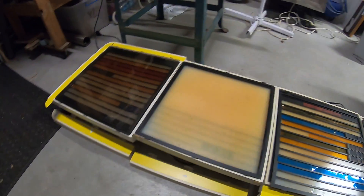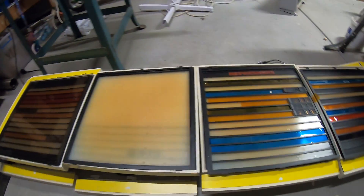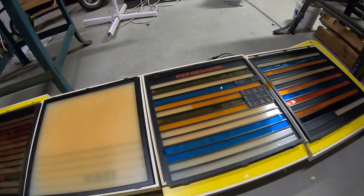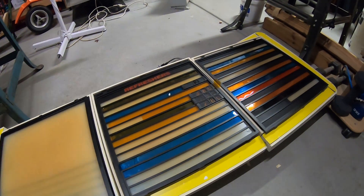Hope everyone liked this cool little video of this sign. If there's any interest, just let me know. I'd like to know if anyone actually collects or buys these things, or is it just kind of a novelty?